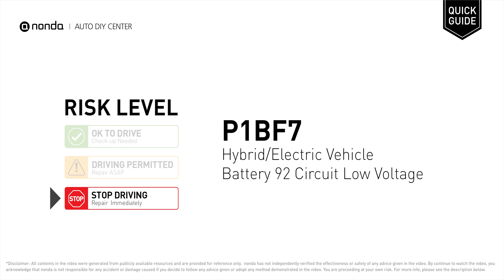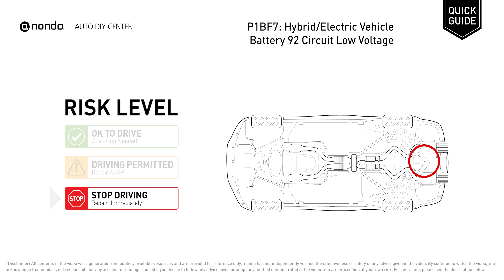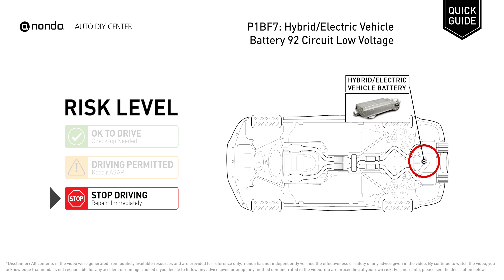P1BF7 is a diagnostic trouble code for hybrid or electric vehicle battery 92 circuit low voltage. Under this circumstance, stop driving and repair your vehicle immediately. It means that the battery voltage signal is less than the specified range set by the manufacturer.